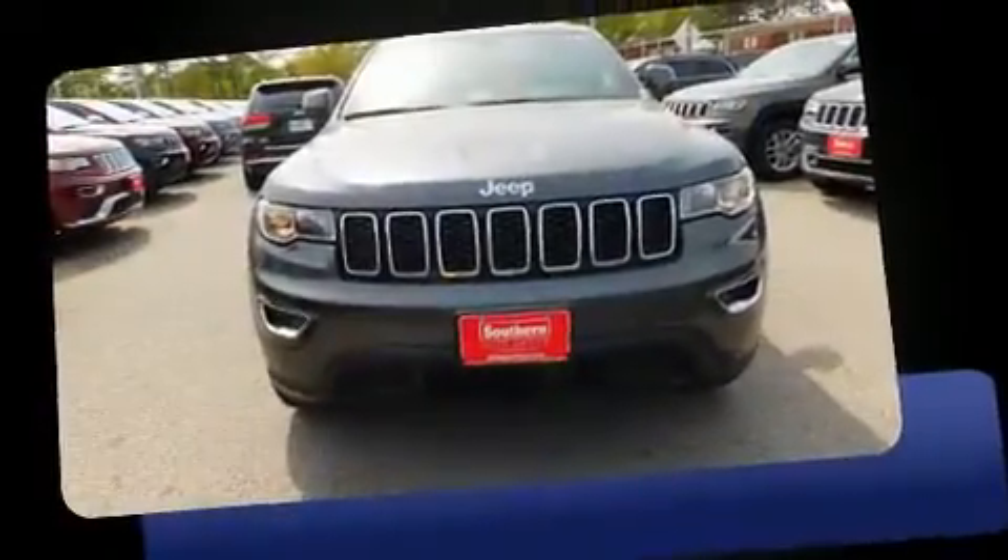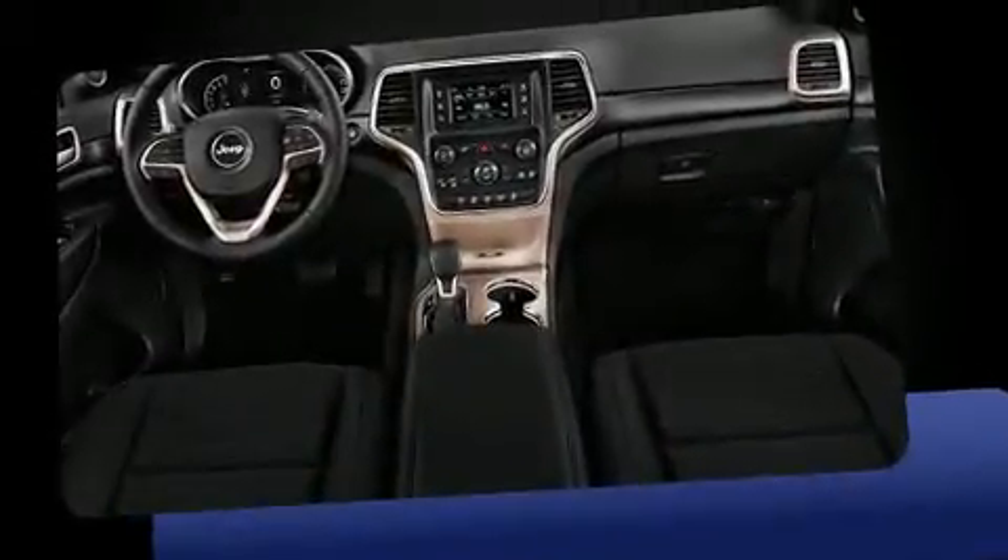Discerning drivers will appreciate the 2017 Jeep Grand Cherokee. Under the hood, you'll find a six-cylinder engine with more than 270 horsepower, providing a smooth and predictable driving experience.